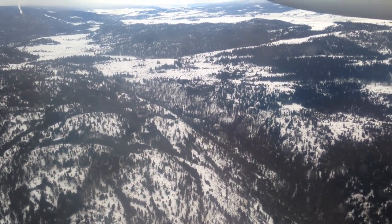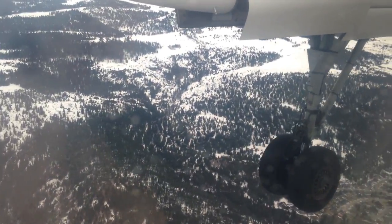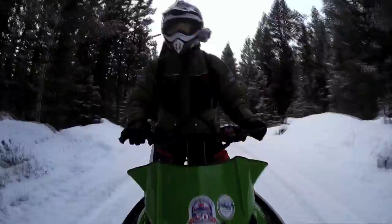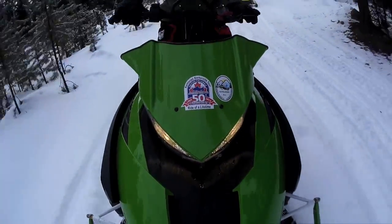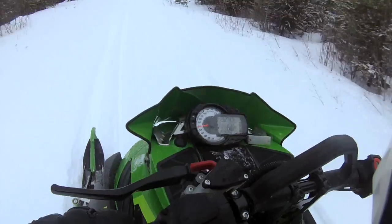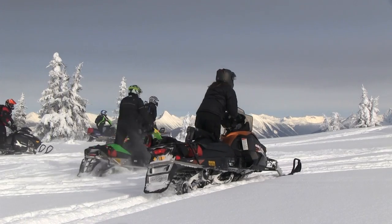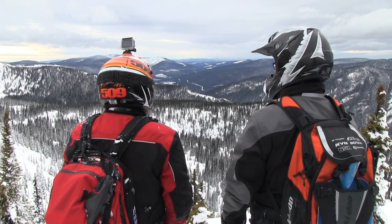One trip to BC is always a treasure, but the opportunity to go back again was stellar. We were invited to join our friends at the British Columbia Snowmobile Federation for their 50th anniversary commemorative ride. The fact that we could pull off a ride starting from Kamloops and up to Wells Barkerville and back is a great culmination of the effort of a lot of clubs, a lot of people, and a lot of volunteer time — and it would not have happened if we weren't able to put both associations together to make it happen.